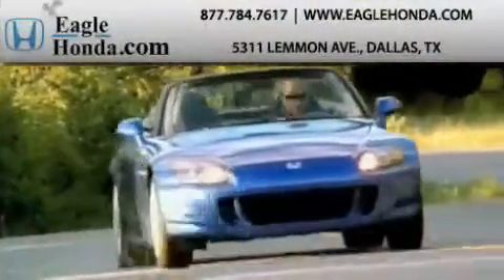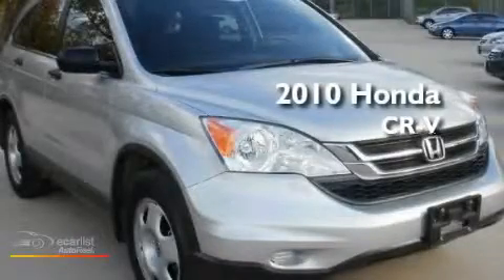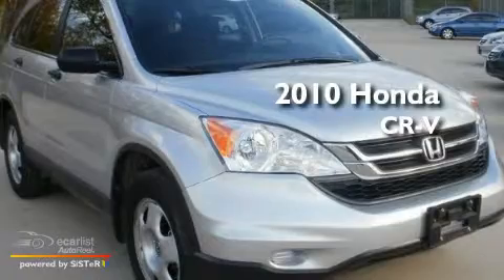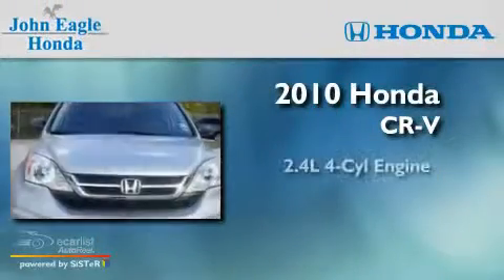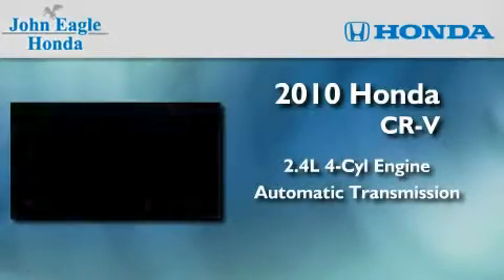Another fine vehicle offered by EagleHonda.com. This is a certified pre-owned 2010 Honda CR-V. It features a 2.4-liter four-cylinder engine and an automatic transmission.